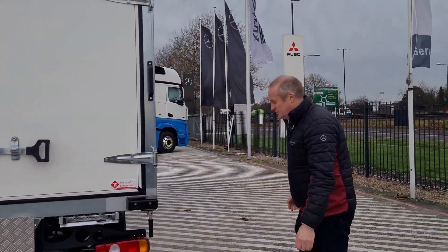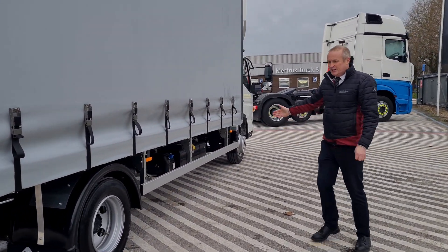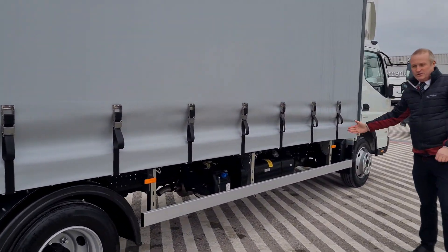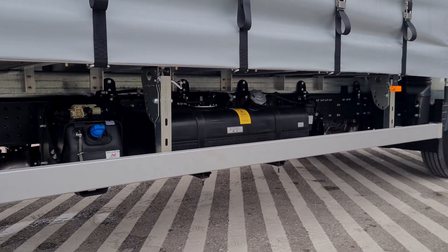You've got your diesel and your AdBlue tanks alongside each other on the driver's side, which is always helpful for the driver to know where he's dieseling up.